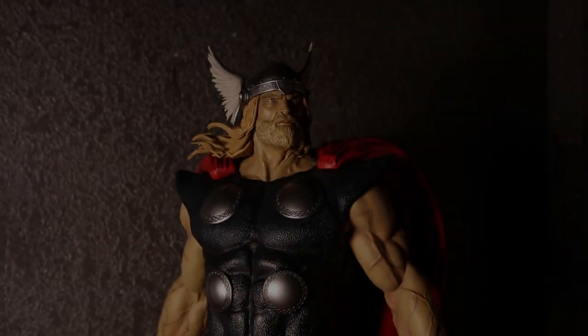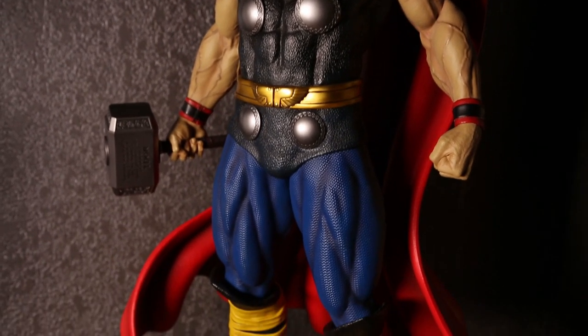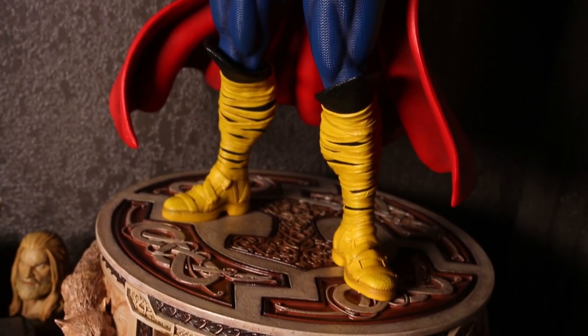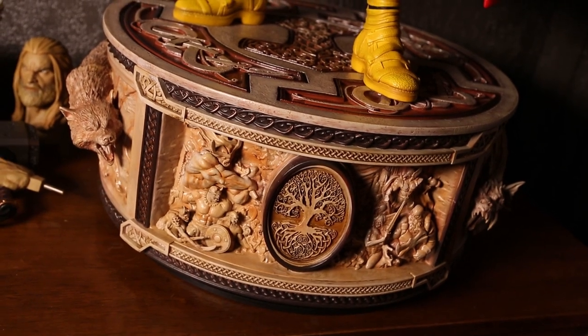He wanted me to share my thoughts — he didn't want to appear on camera — so I am so incredibly excited to talk about this piece because there's a lot of really great things going for it. This is part of a line that also includes Captain America, and we're actually gonna see a comparison side by side. I want to thank Michael; he did apologize that his statues are in his recording studio, so it is a little dim in there.